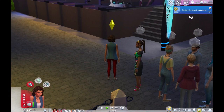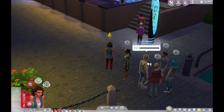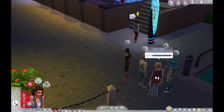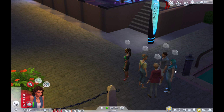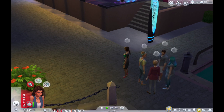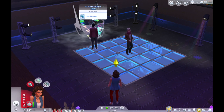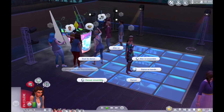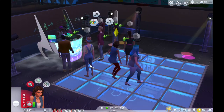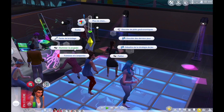Nous voilà à la discothèque Pan Europa de Windenburg — j'aime beaucoup cette boîte de nuit. J'ai invité Lisa puisqu'on voulait se réconcilier avec elle. Il y a aussi Penny Pizzas, un beau gosse qui s'appelle Maddox Fox, Émilie Perrin que j'ai créée, Gunther, et Vladimir Gotik. On va danser ensemble — pendant qu'on danse on peut discuter.